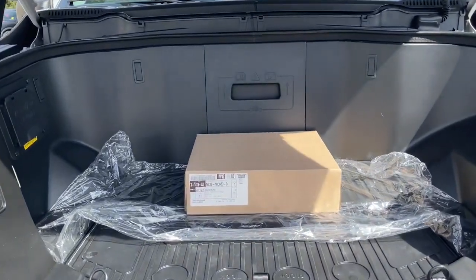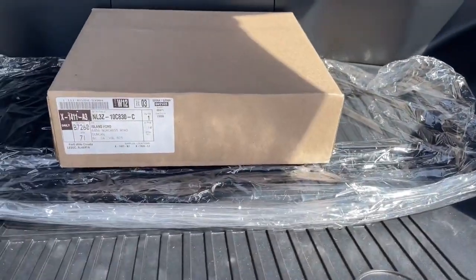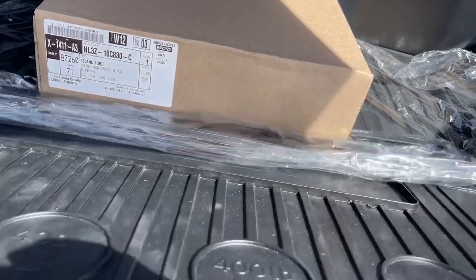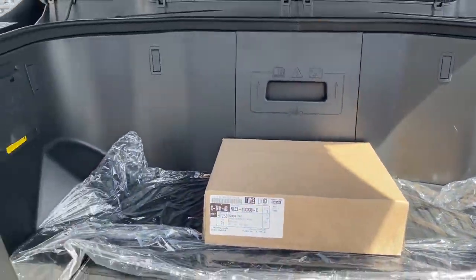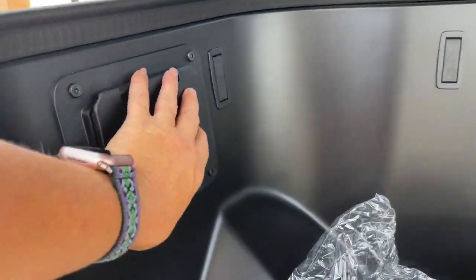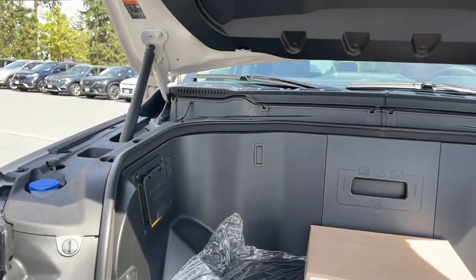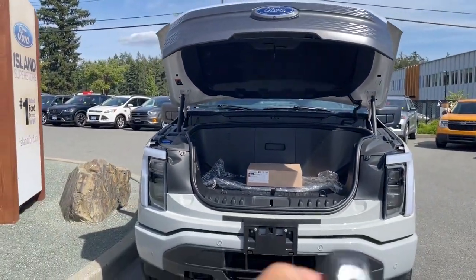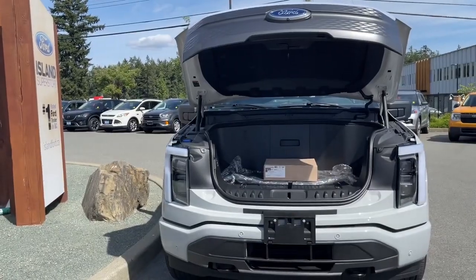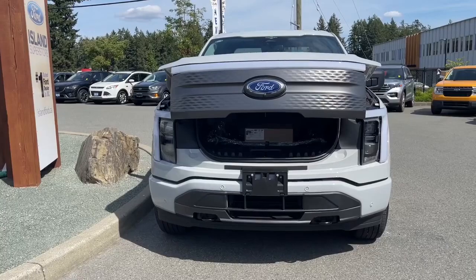Right now there's an extra charger here and you can actually lift this up — there's more cargo space underneath. You've got your pro power on board so you've got outlets there. You can power up things. And then when you want to bring it down, you just double click the fob and it'll power it down for you.